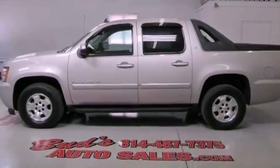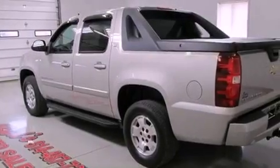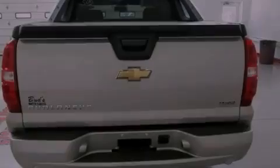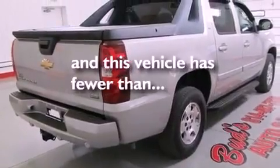Its top features and packages include dual power seats, air conditioning, a navigation system, alloy wheels, running boards, halogen fog lights, privacy glass, a low tire pressure indicator, cruise control, and this vehicle has less than 19,000 miles.